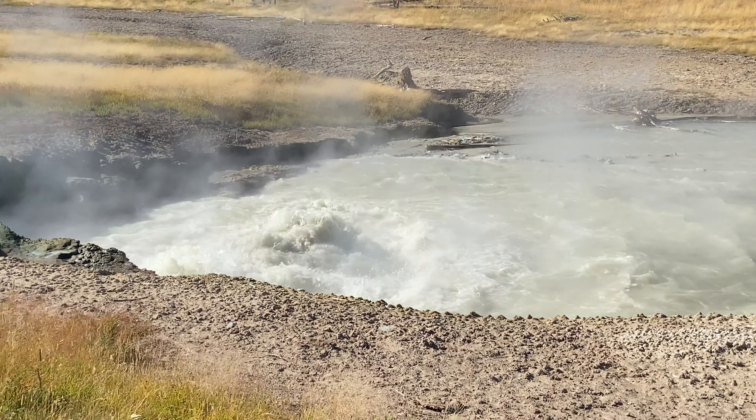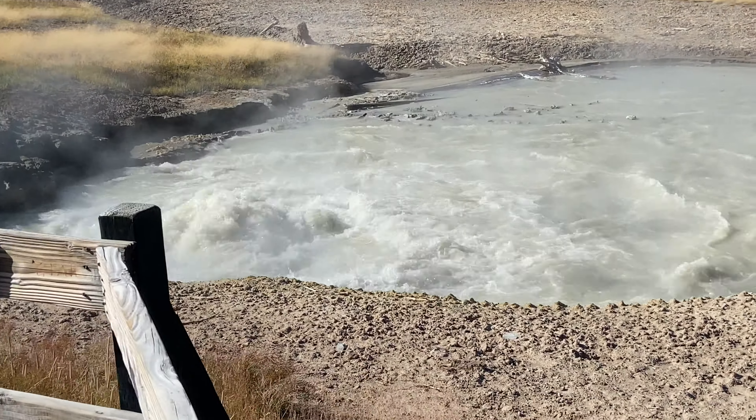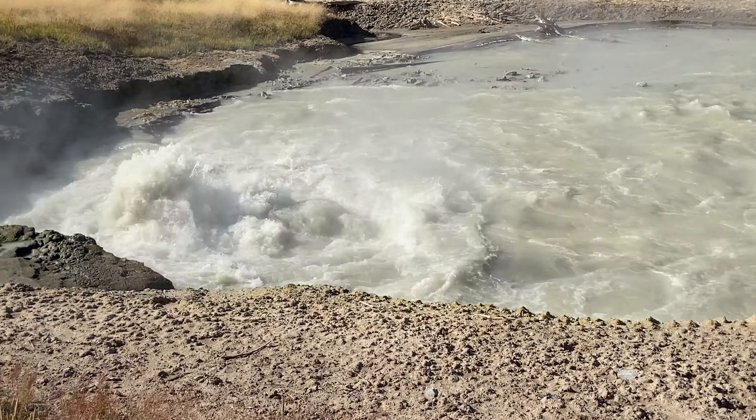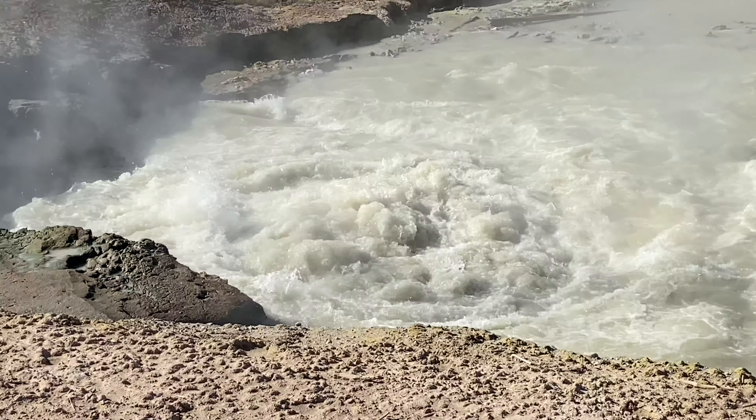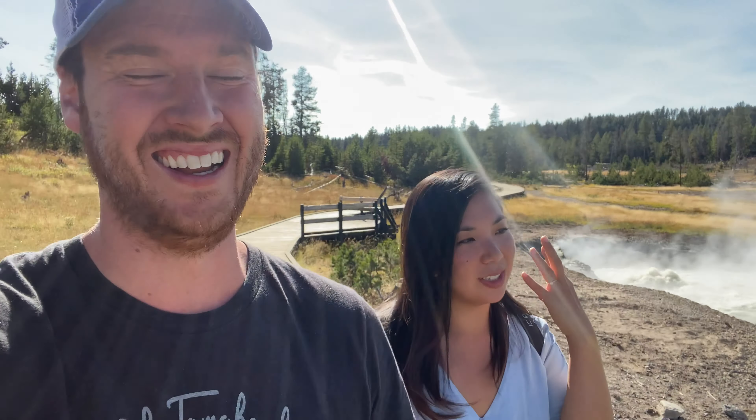It feels like they let you get a little bit too close to some of these things. Do you see this? It's scalding hot water — I feel like it could just at any moment wipe me out. Or even just a stiff wind would put some boiling water in your face. I love how close to nature you can get here.